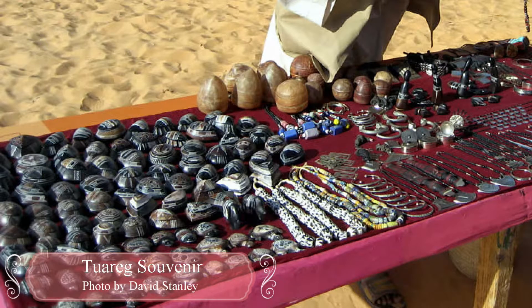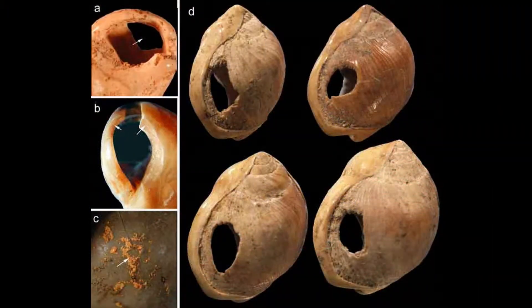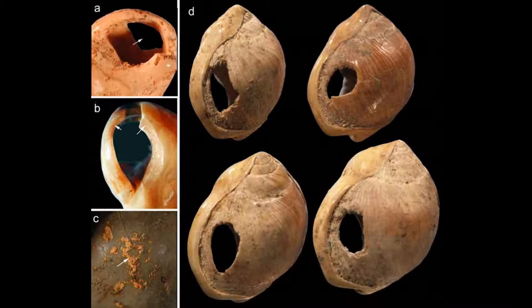African jewelry dates back thousands of years. Some of the oldest jewelry was found in the Blombos Cave in Africa. The shell beads are believed to be about 75,000 years old. You can see the deliberate holes created in the shells for a string to go through.